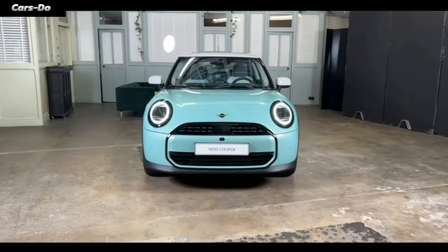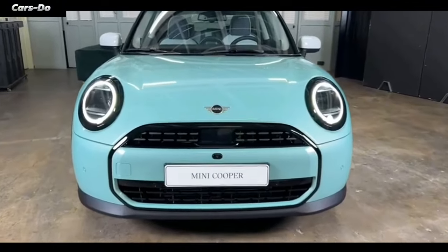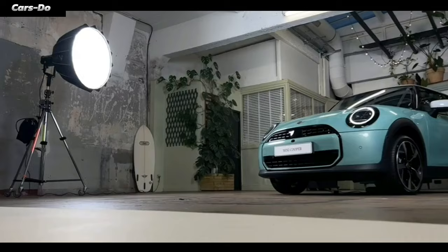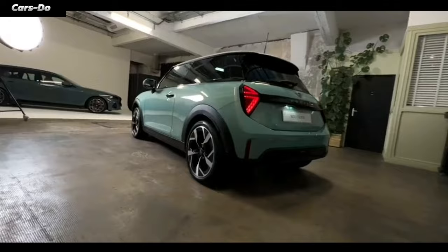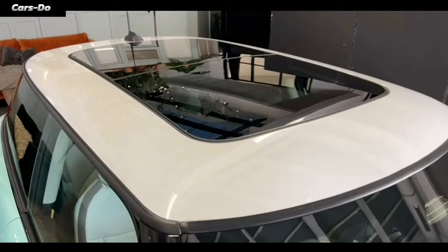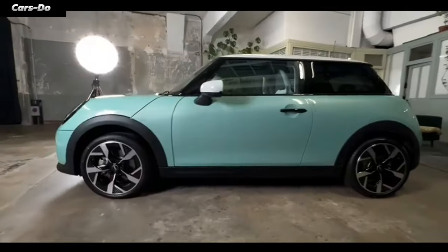Now let's talk about customization, because who doesn't love a car that can dress up for any occasion? This new ride lets you unleash your inner artist with color combos that'll make rainbows jealous and alloy wheels that'll spin any bystander's head like a disco ball. And the panoramic sunroof is like a giant sky window, giving you a front-row seat to the cosmic circus above.